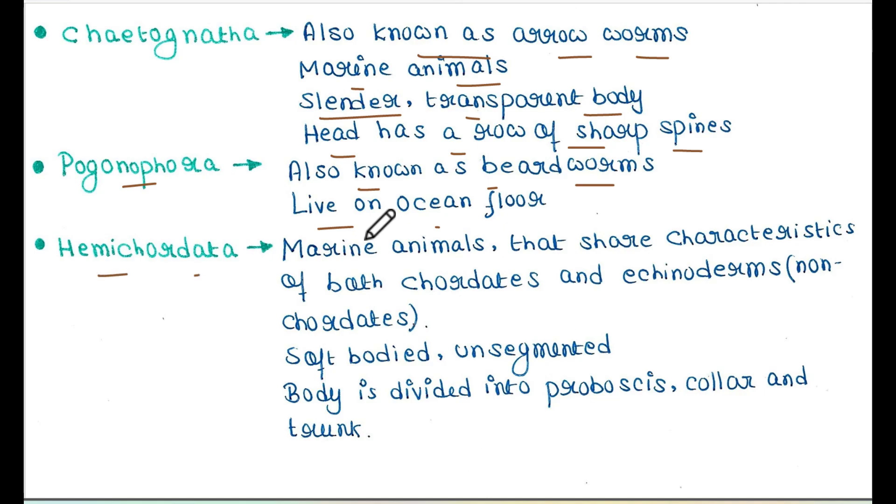Next is Hemichordata. They are marine animals that share characteristics of both chordates and non-chordates — specifically echinoderms. They have a soft, unsegmented body divided into proboscis, collar, and trunk. That is all for today's lecture. I hope you liked it. Thank you for watching.